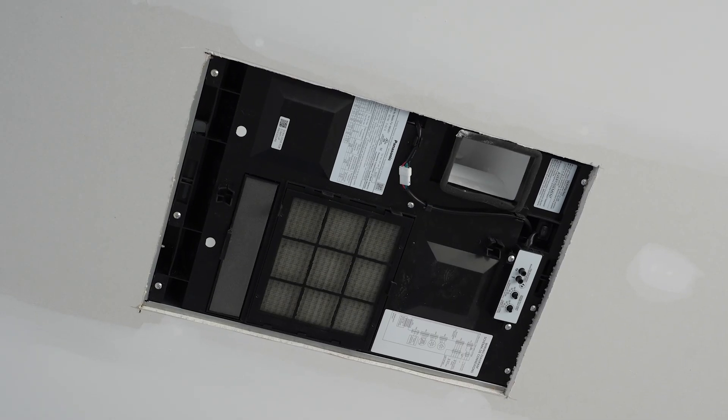That's why they call it the Whisper Comfort. Having an ERV in a structure like this is just a no-brainer. You want to make something airtight, you've got to be able to have fresh air come in and stale air go out. That little unit right there is everything.